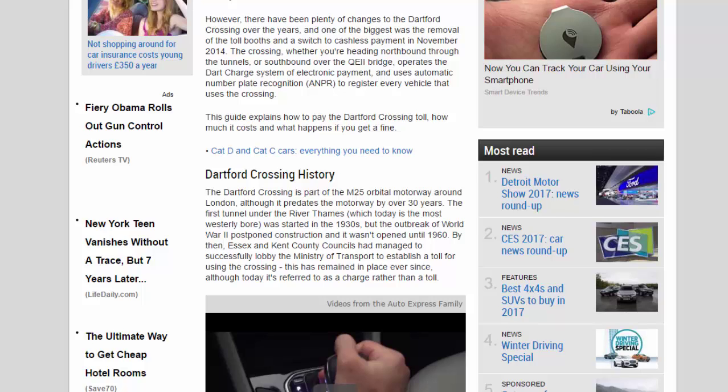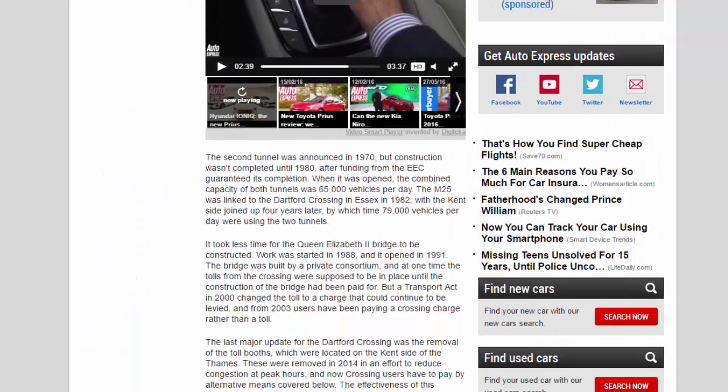This guide explains how to pay the Dartford Crossing toll, how much it costs, and what happens if you get a fine. The Dartford Crossing is part of the M25 orbital motorway around London, although it predates the motorway by over 30 years. The first tunnel under the River Thames was started in the 1930s but the outbreak of World War Two postponed construction, and it wasn't opened until 1960. Essex and Kent County Councils successfully lobbied the Ministry of Transport to establish a toll, which has remained in place ever since.